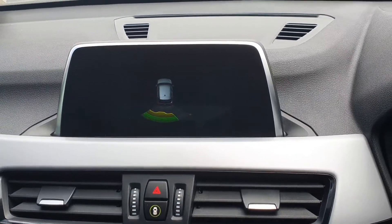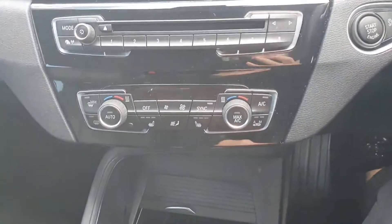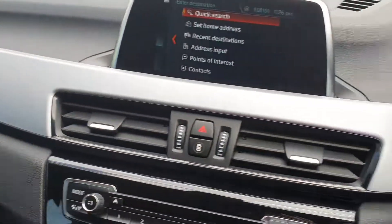This car also comes with rear parking sensors, your favorites, and your climate control with front heated seats. You also have silver trim throughout the car.